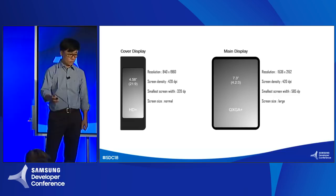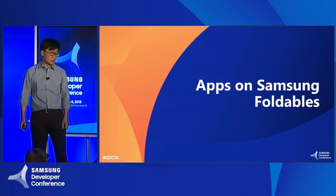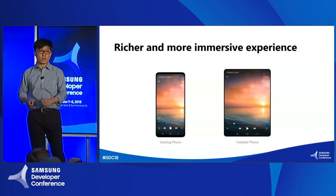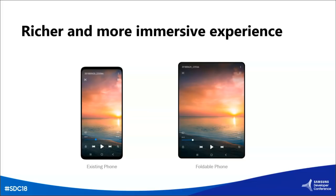I will show you some examples of the expected user experience on Samsung foldables. Comparing the experience between the existing smartphone and the foldable main display, we can see that the foldable can actually allocate wider and larger display assets to the application, enabling the contents on the screen to be richer, better, more detailed, and also more immersive.